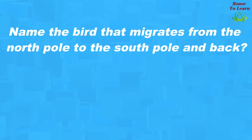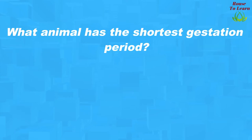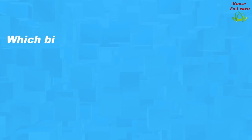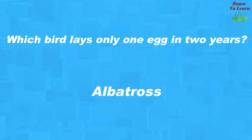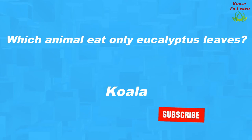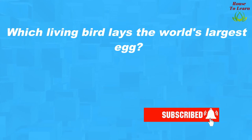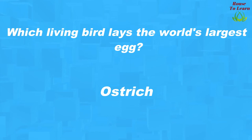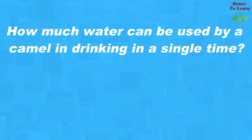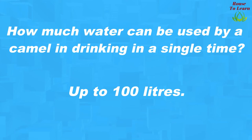Which animal is used to make pashmina shawl? Goat. Name the bird that migrates from the North Pole to the South Pole and back? Arctic tern. What animal has the shortest gestation period? Opossum. Which animal's skin does respiration? Frog. Which bird lays only one egg in two years? Albatross. Which animal eats only eucalyptus leaves? Koala. How much water can a camel drink in a single time? Up to 100 liters.